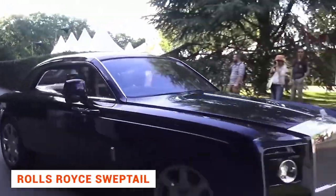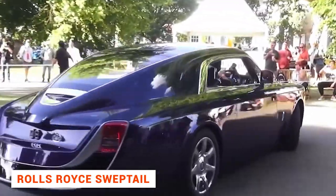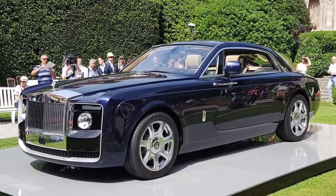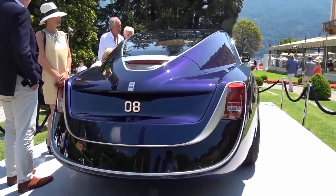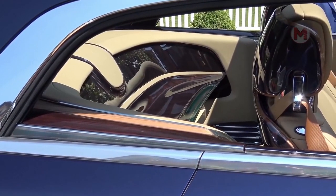The Sweptail is a luxury car from the Rolls-Royce company, which exists in a single copy and costs almost $13 million. It resembles the legendary Rolls-Royce Phantom, but only two seats and a champagne fridge have been left in the interior.